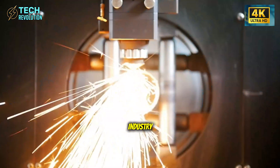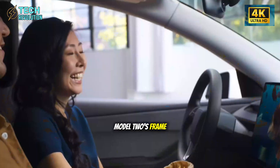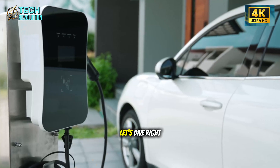But here's what's really shaking the industry. If Tesla can now produce the Model 2's frame faster than you can order coffee, how will Ford, GM, or Toyota even compete? Let's dive right in.